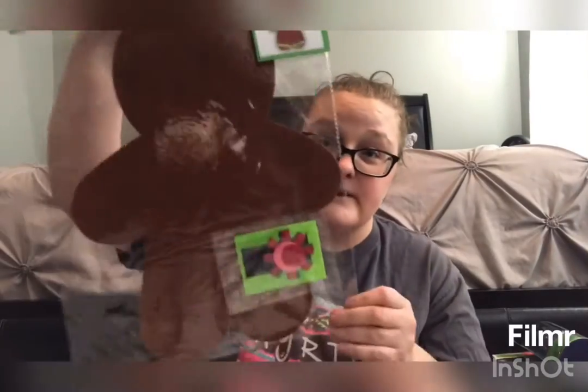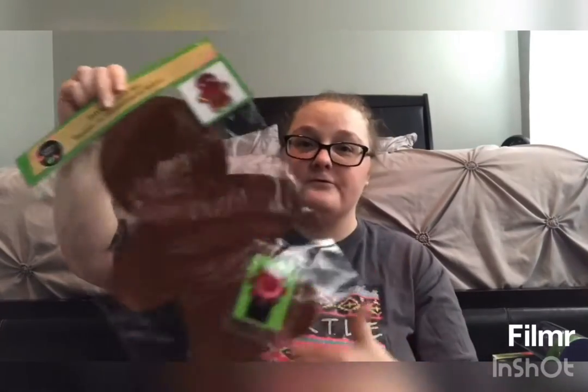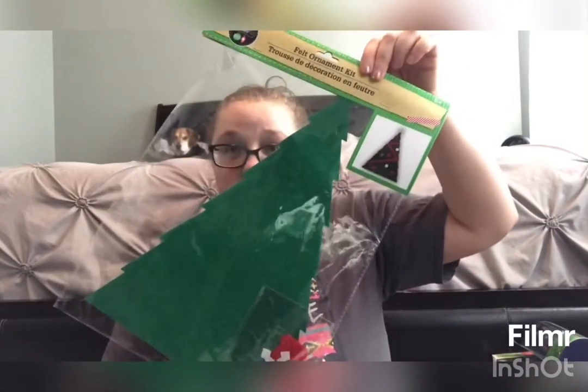I found these really cool things at the dollar store that she can decorate. They're like giant-sized Peppa shapes — this one is a gingerbread man and she'll decorate it with little felt pieces. I was going to put these on the wall. We also got a Christmas tree one and a snowman — these are going to be some fun crafts we'll be doing.